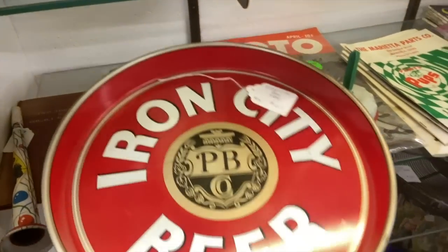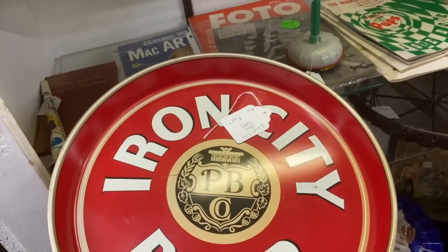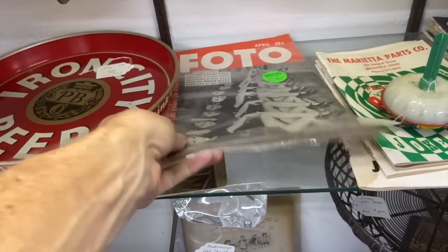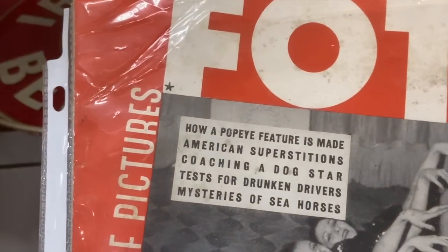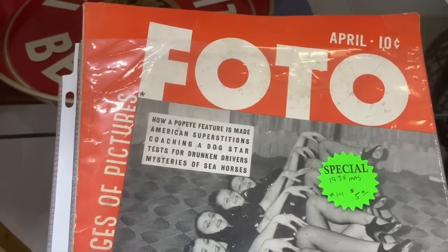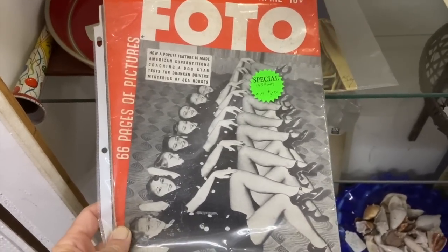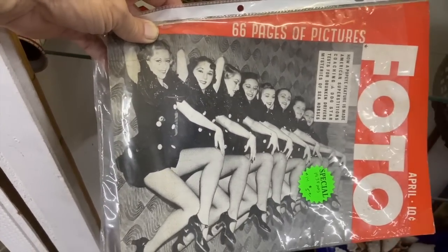Iron City Beer — this one has a little more heft, and this is from Pittsburgh, an original one from probably the 1960s. Priced at $36 with the discount. This is Photo Magazine from 1938 — talking about how a Popeye feature is made, along with American superstitions, coaching a dog star, tests for Duncan drivers, and mysteries of seahorses. This whole magazine just looks peculiar and fun. It's $4. I love the sideways photo of the women laying on the floor with their legs up like they're the Rockettes.